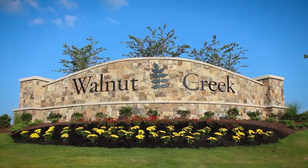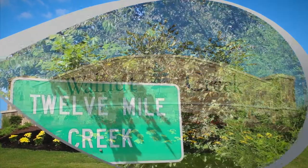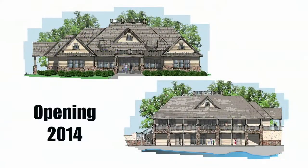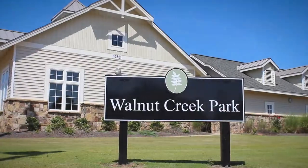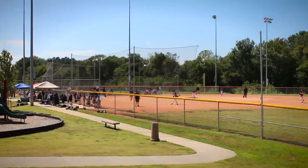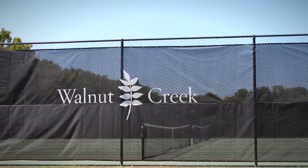At Walnut Creek you'll enjoy one of the most comprehensive amenity packages in Lancaster County. Take advantage of more than 300 acres of green space and trails, a clubhouse, swimming pool, playground, and a 60-acre county park that includes soccer fields, baseball fields, basketball courts, tennis courts, and picnic areas.